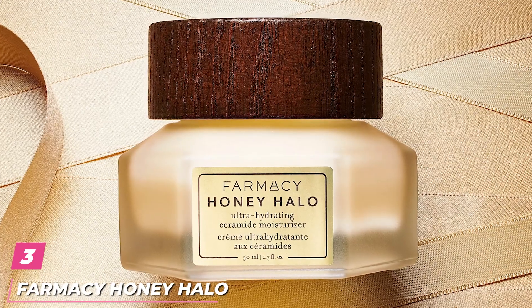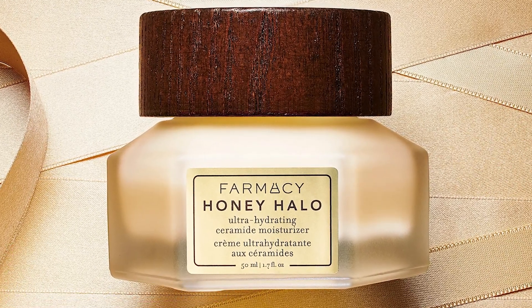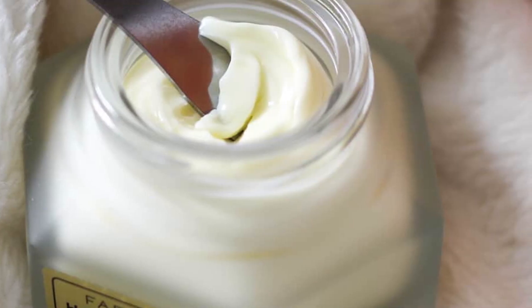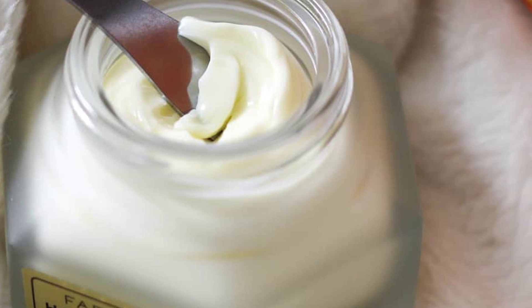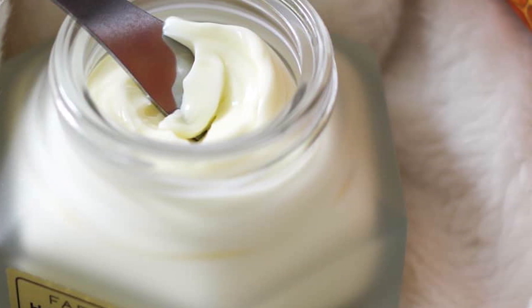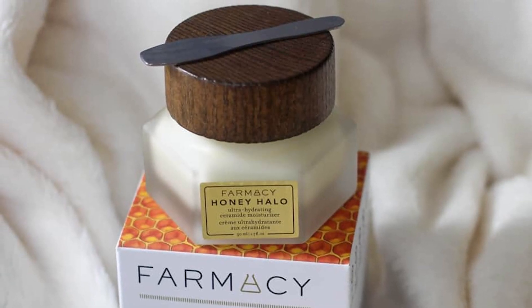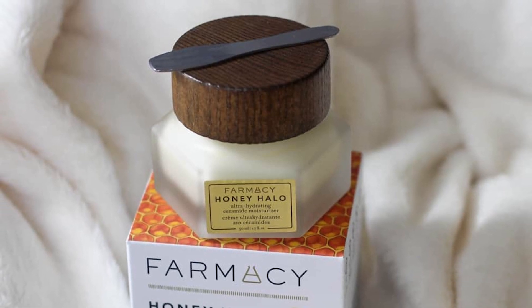The number 3 position is held by Farmacy Honey Halo Ceramide Moisturizer. Melanin goes into overproduction in the sun to protect our skin from harmful UV rays, causing them to look darker than your natural skin tone, says dermatologist Dr. Dendi and Gelman, MD. She recommends an antioxidant-rich product, like this Honey Halo from Farmacy, to protect skin against damage from free radicals like UV rays and pollution.